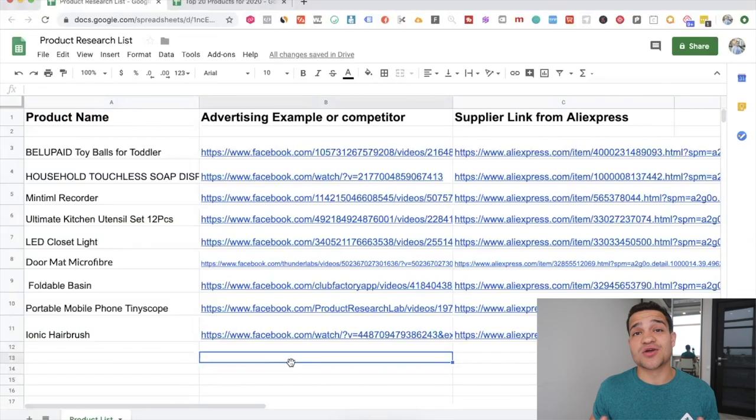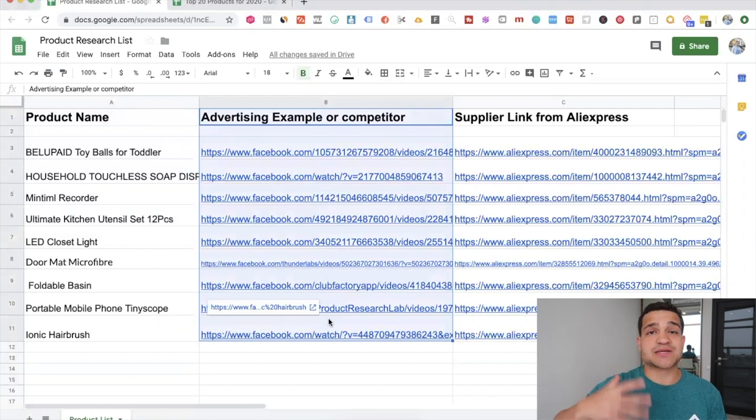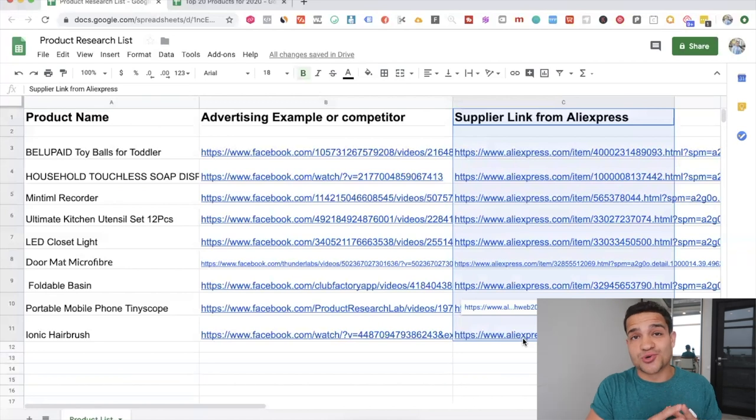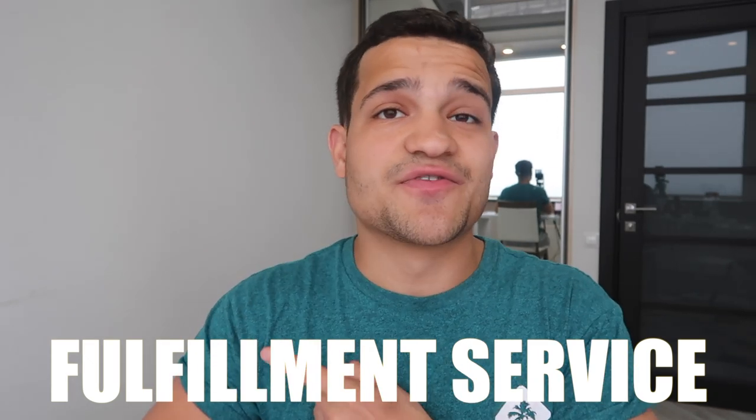Here we have an awesome product research list with the product name, an advertising example — so a competitor's or potential Facebook ad we can look at for angle ideas — and a supplier link from AliExpress to fulfill the product. What I recommend is you use a dropshipping fulfillment service in 2020. You shouldn't be dropshipping straight from AliExpress or just using Oberlo; use alternatives or get your own private agent that can ship in less than 10 to 12 days.